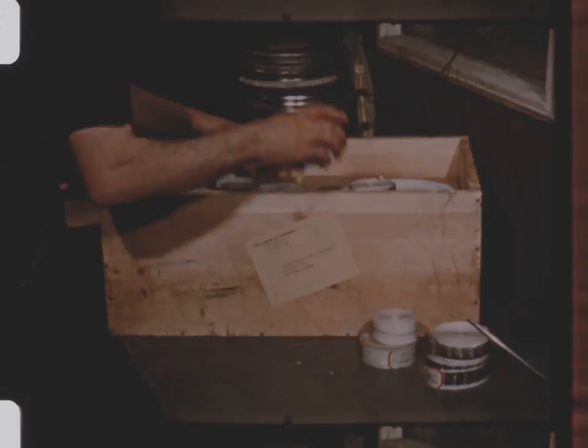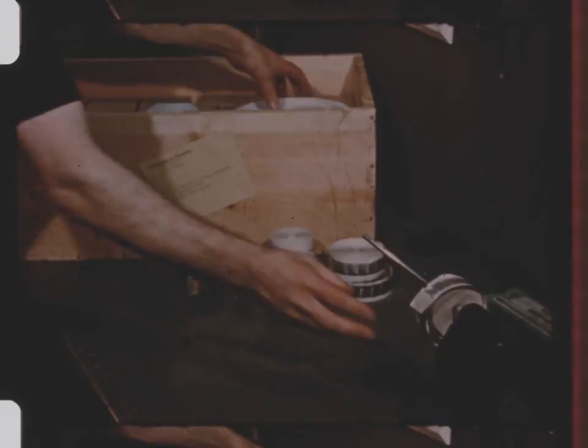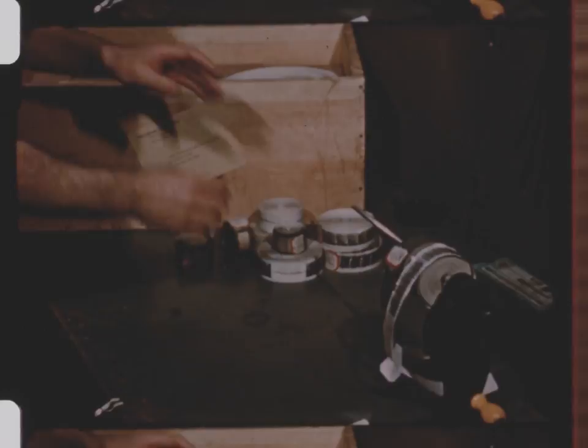No one believed they would ever be useful except as proof of copyright. A few years ago, we learned that many of the celluloid prints and negatives, too, were lost or had disintegrated. The paper prints suddenly became priceless — the only complete record of American life as seen by the first motion picture cameras from 1891 to 1912.